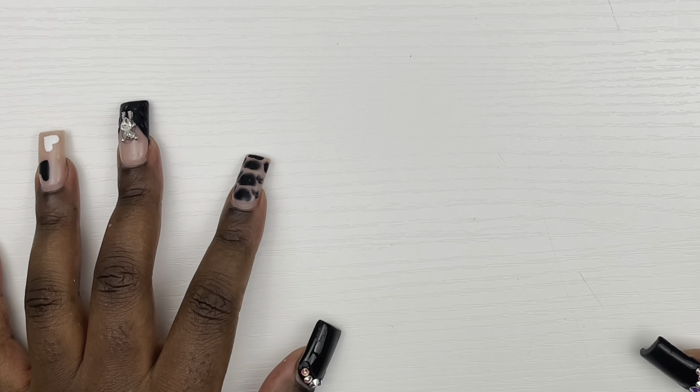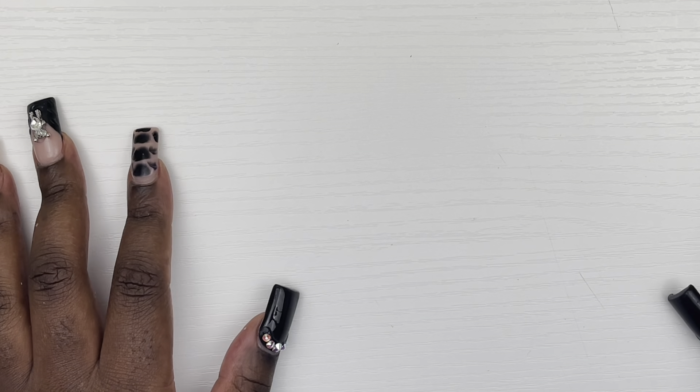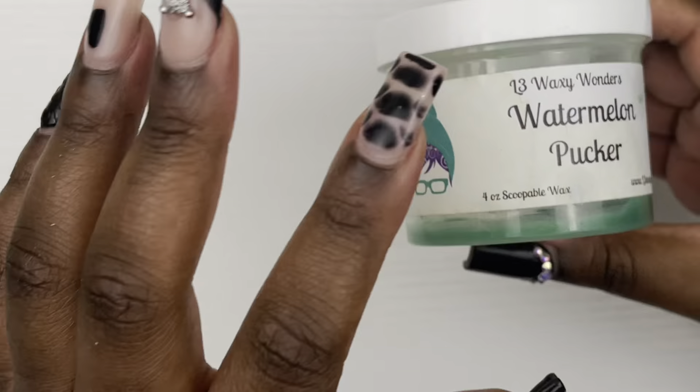Hi guys, welcome back to my channel. This is Jamila from Jamila Plans and today we have another weekly wax melting basket and empties for you. As per usual, we're just gonna hop right in and get started. I went through a few — I have a few carryovers but I got through most of it.